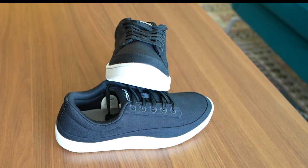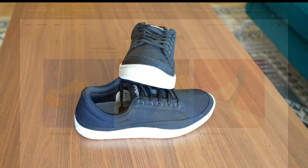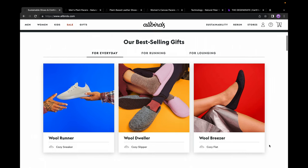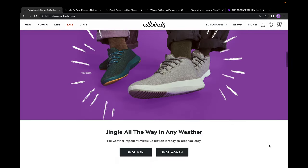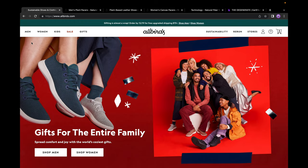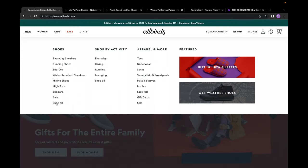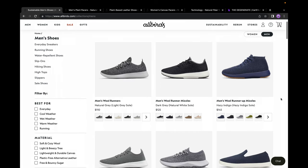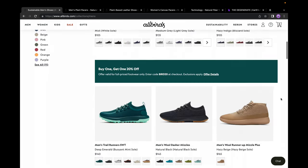So what makes these so special? Allbirds is well known for its Woolen Runner style sneakers, and they have recently expanded their lineup to both different athletic and casual styles. While doing so, Allbirds has been constantly developing and utilizing new sustainable materials technology for their footwear, which is really great to see.